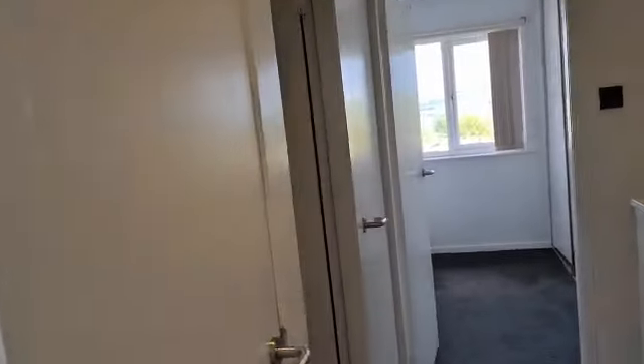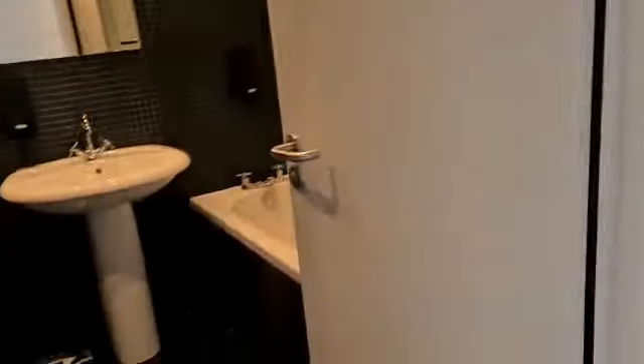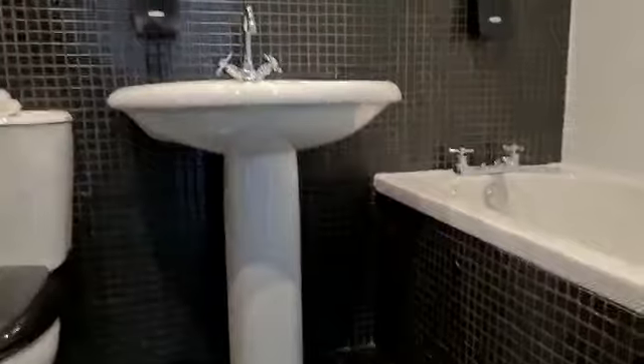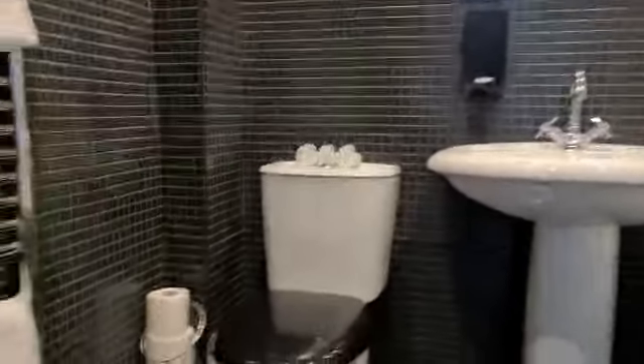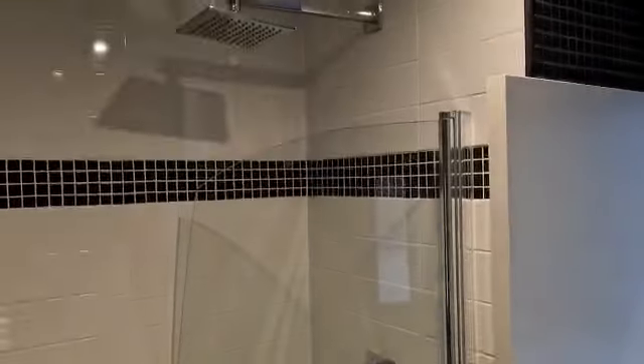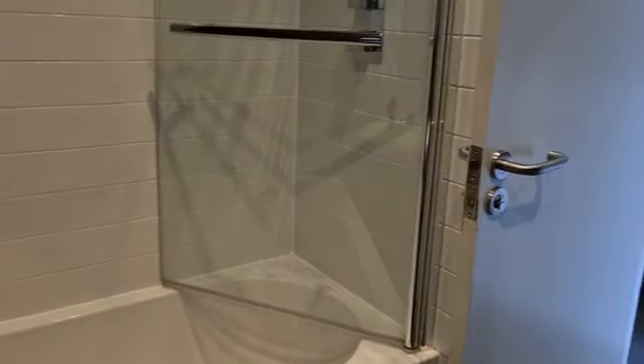Finally, into the bathroom — a three-piece suite with fully tiled walls, a towel rail, and a shower over the bath. Everything is presenting to a really nice neutral spec.